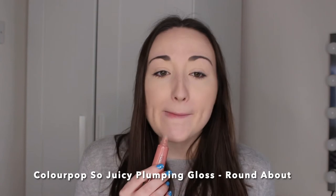Now we have another Colourpop one — the So Juicy Plumping Gloss in the shade Roundabout. As you can see, this is a plumping gloss, so it will make your lips look bigger. It's a very pale neutral shade but super hydrating and super glossy. I can feel my lips starting to tingle now — it does plump up your lips. It also gives you that really moisturizing, hydrating, juicy lips look. There are quite a few shades to choose from as well.